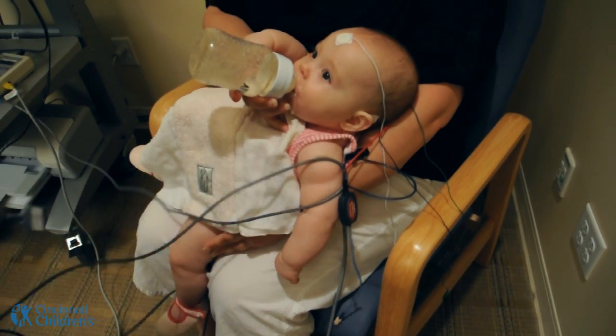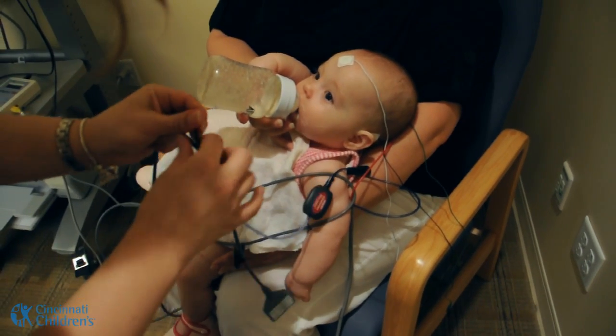The ABR test will help us to determine if the hearing loss is something that needs to be treated by a primary care physician or an ear, nose, and throat doctor, or if it is something that needs to be treated with hearing aids or a cochlear implant.